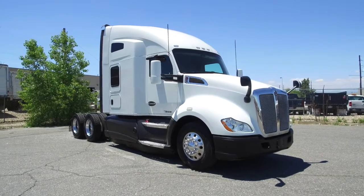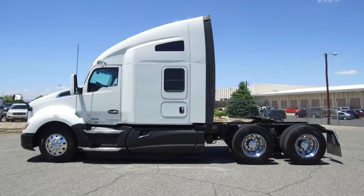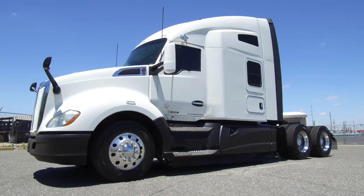Here's a look at a 2016 Kenworth T680. It's a 450 horsepower, 10-speed ultra, 76-inch raised roof, double bunk. There are multiple fleet-maintained units available.